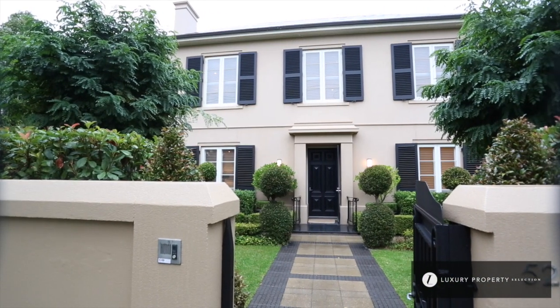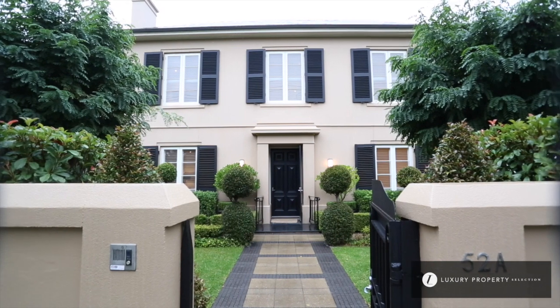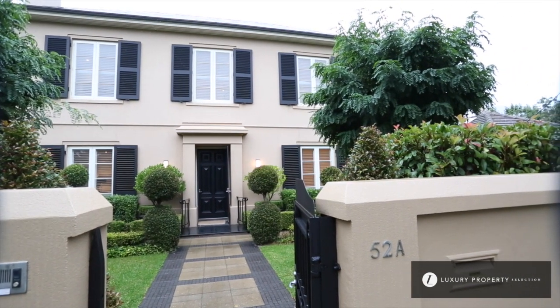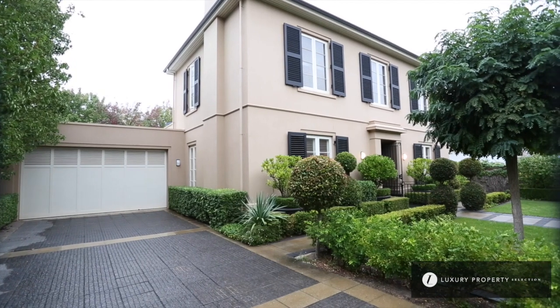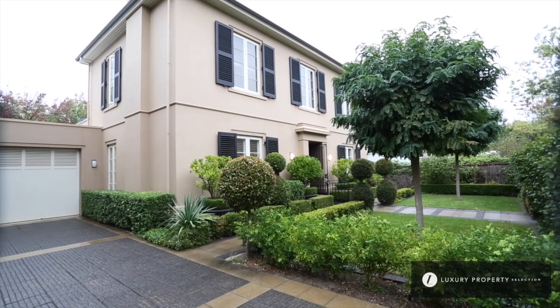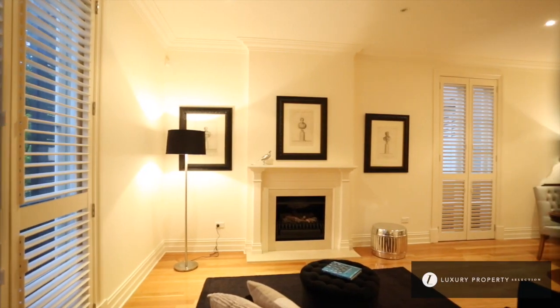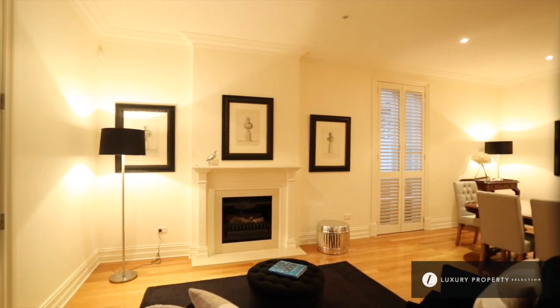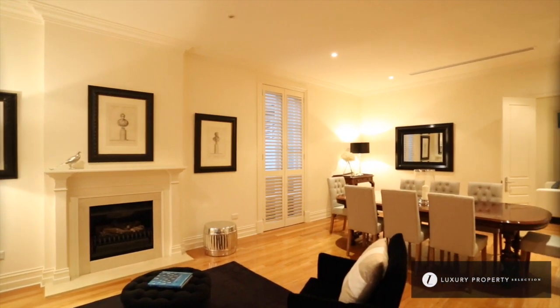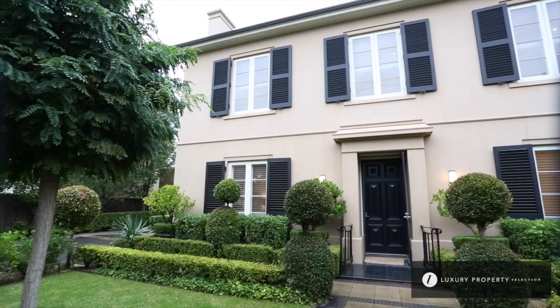This residence certainly is an elegant and exclusive entertainer. Nestled on Medindi's finest promenades, this impressive architecturally designed Georgian residence of grand proportions offers the most luxurious themes throughout. Proudly designed and built by renowned builder Chris Diamantis of Genworth Constructions, this exceptional residence is sure to impress the luxury buyer.